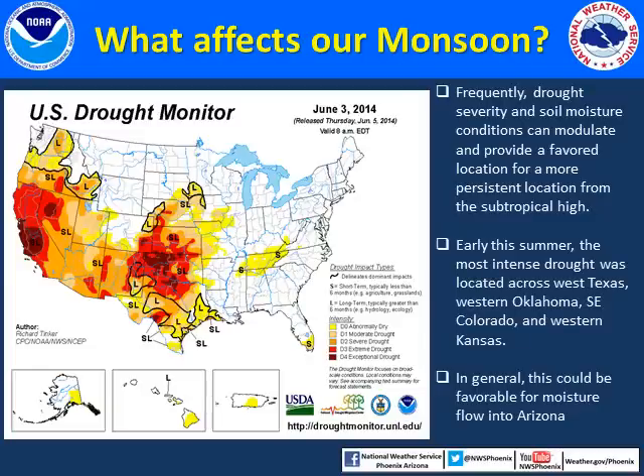So what are some of the weather factors that could influence the monsoon flow pattern? Many times the subtropical high will set up and become quasi-stationary over regions of extreme drought where soil moisture is significantly lacking. This regime provides positive feedback mechanisms where the hot dry weather bakes the ground and reinforces the strength of the high pressure system, and so on.